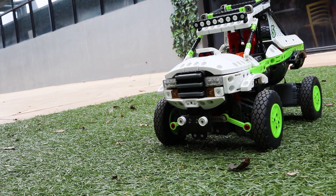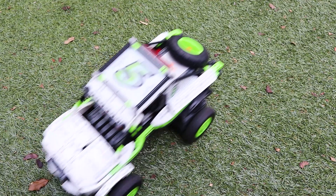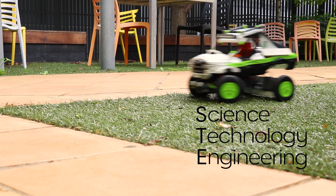All the VEX products incorporate STEM learning, a discipline that integrates areas of science, technology, engineering and mathematics.